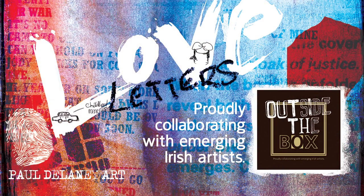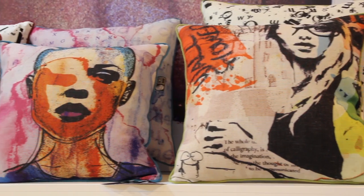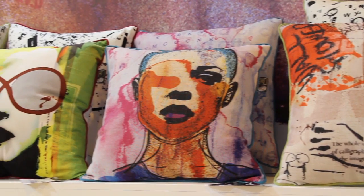Scatterbox are here for the ninth year and we're very excited because this is a major surprise to the market. We've launched a new range of cushions by Cork-based artist Paul Delaney. Paul is a mixed media artist who approached us about producing textiles, and he has exclusively produced these 12 different cushions for Scatterbox.